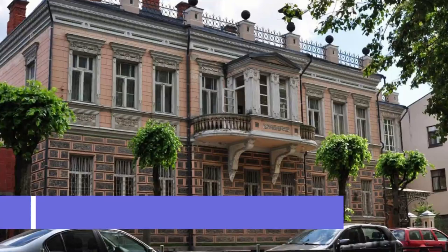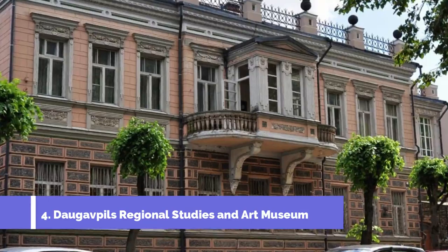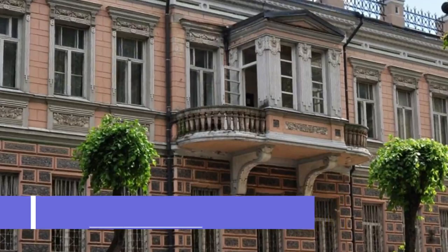Number 4: Daugavpils Regional Studies and Art Museum. The Daugavpils Regional Studies and Art Museum is one of the top attractions in Daugavpils, Latvia. This museum is a must-visit for art enthusiasts and history buffs alike. Located in a beautifully restored 19th-century building, the museum showcases a diverse collection of art and artifacts that highlight the rich cultural heritage of Daugavpils and its surrounding regions.